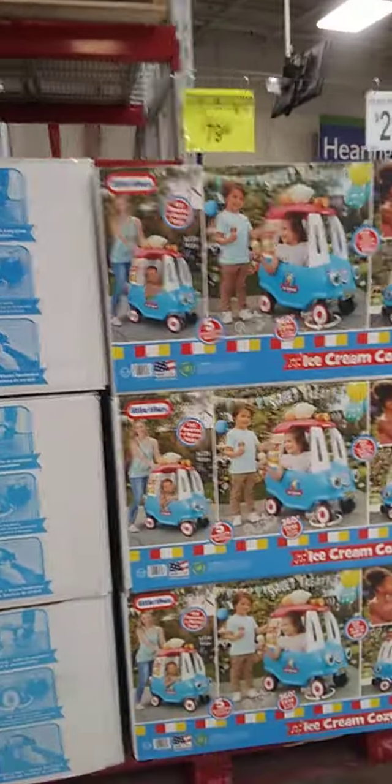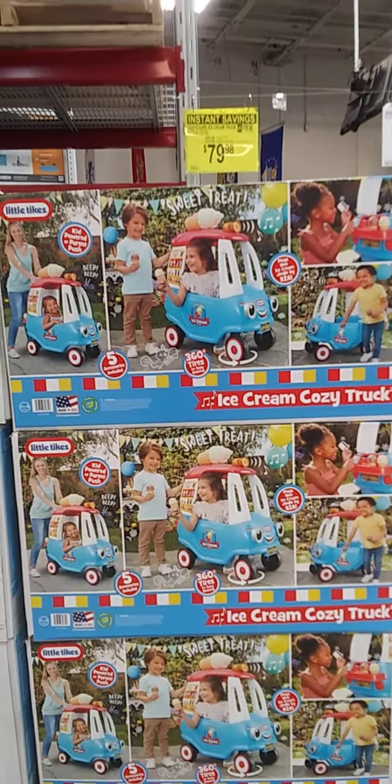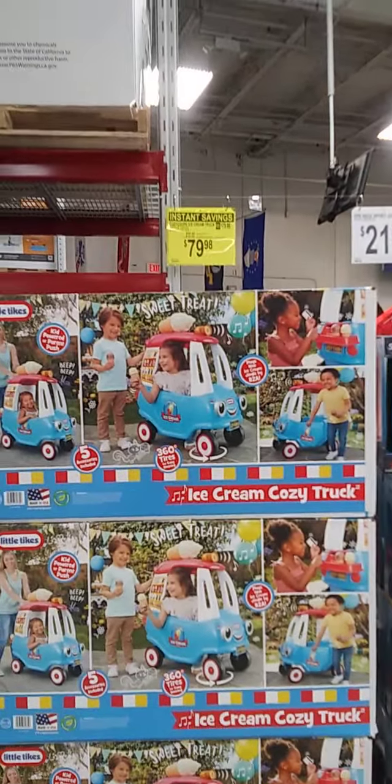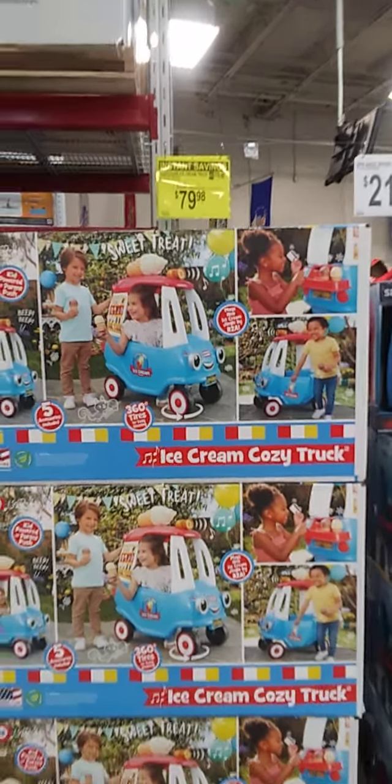And while I'm right here, little kitty toys — little ice cream truck, $79.98. Normal price is $89.98, $10 off.